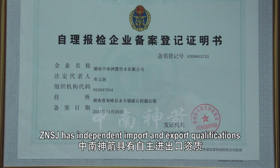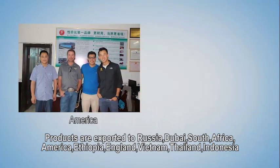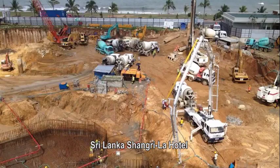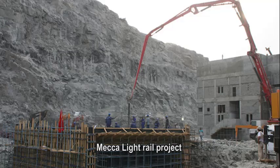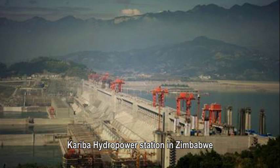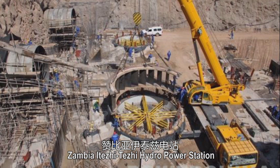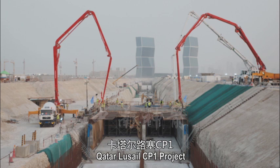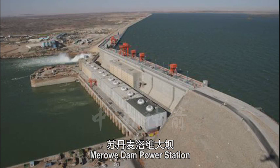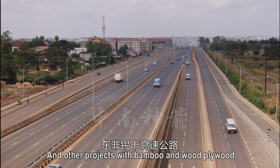Zhongnan Shenzhen has independent import and export qualifications. Products are exported to Russia, Dubai, South Africa, America, Ethiopia, England, Vietnam, Thailand, and Indonesia. Major international projects include Sri Lanka Shangri-La Hotel, Mecca Light Rail Project, ANI High Speed Rail in Turkey, Kariba Hydro Power Station in Zimbabwe, Zambia Itajitaji Hydro Power Station, Qatar Luce FCP-1 Project, Thailand Chadavi Brick, Merro Dam Power Station, and East Africa Thiga Highway.